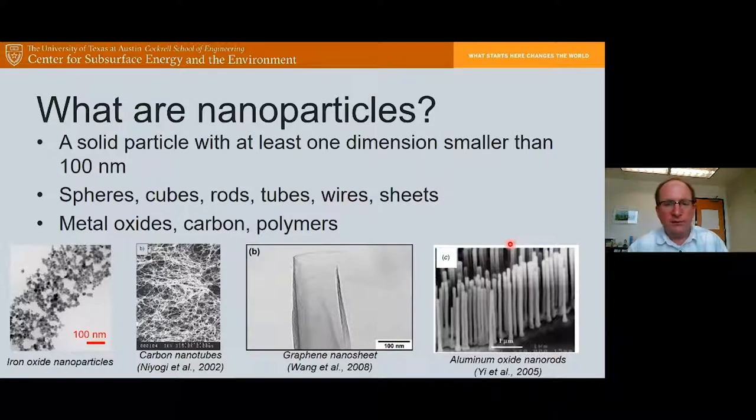Let's define what nanoparticles are. A nanoparticle is a solid particle with at least one dimension smaller than 100 nanometers. It doesn't have to be a sphere — it can be what we might think of as a spherical particle, but also carbon nanotubes, nanosheets like graphene, or nanorods. They can have all kinds of different morphologies. The key is that one of those dimensions has to be smaller than 100 nanometers.